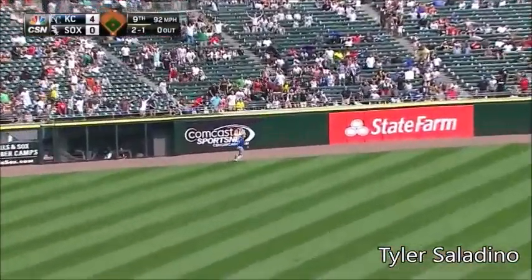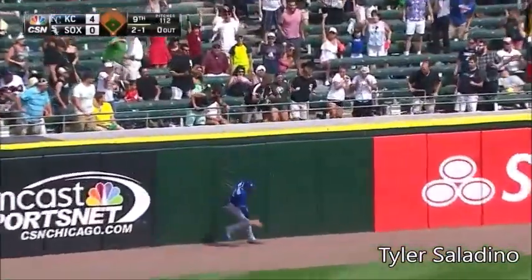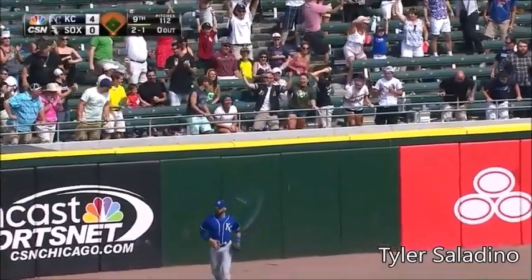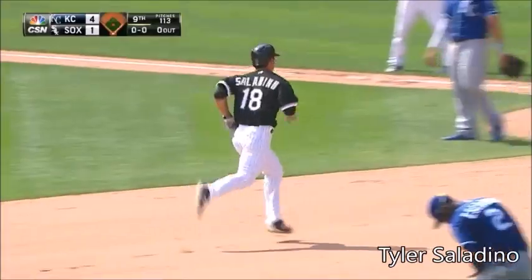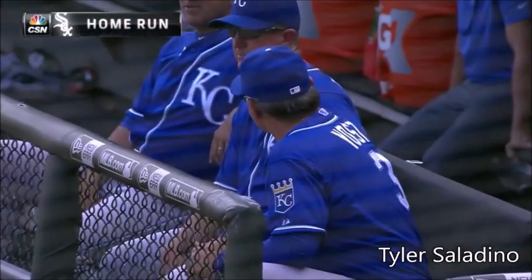And as that ball hit deep! Deep! Stretch! You can put it on the board! Yes! First one for Tyler Saladino!